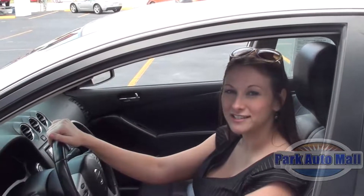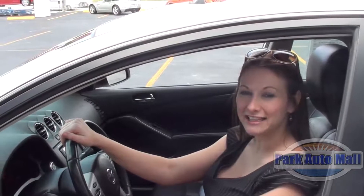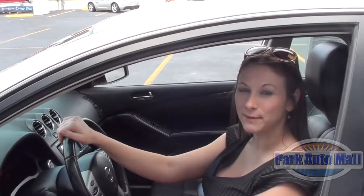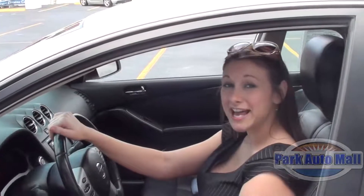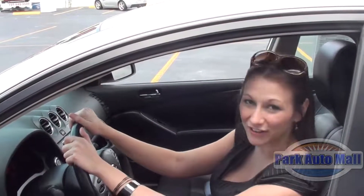So to check this beautiful white cloud out, give me a call at 727-545-3100 to schedule your test drive with me today. You can find it located at 8000 Park Boulevard in Pinellas Park, Florida 33781. And don't forget to like us on Facebook and check us out on the web.